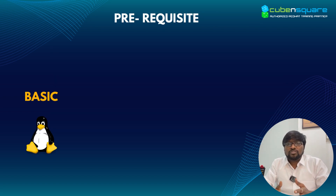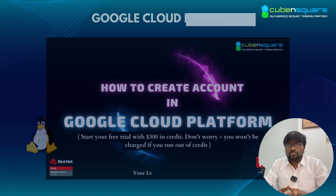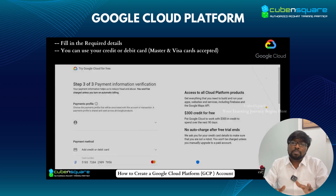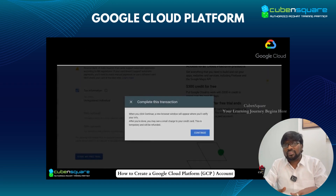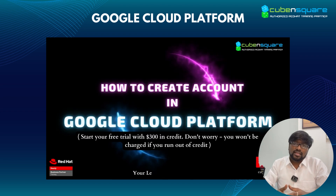The pre-requisite for this — basic understanding of Linux would be an added advantage, but even if you do not have knowledge on Linux, that's totally fine, we will be explaining all the commands. All the hands-on will be on GCP, Google Cloud Platform. I will be comparing the technical concepts with different stories and layman examples so everyone understands.